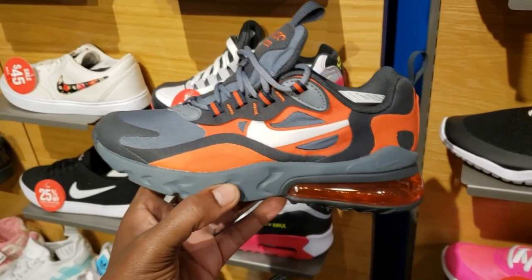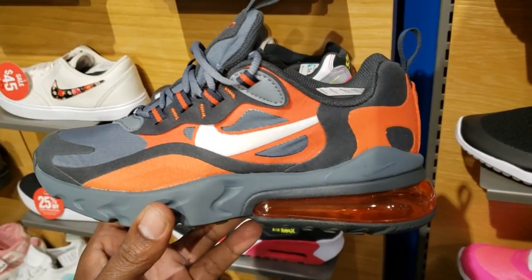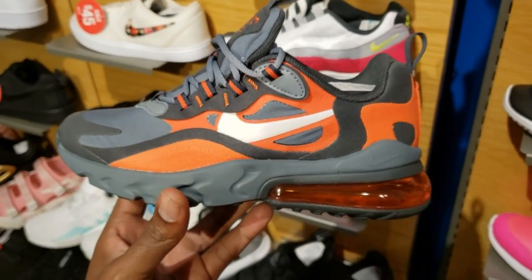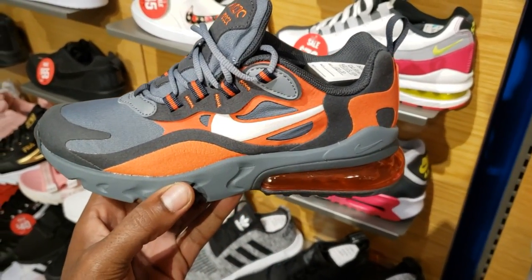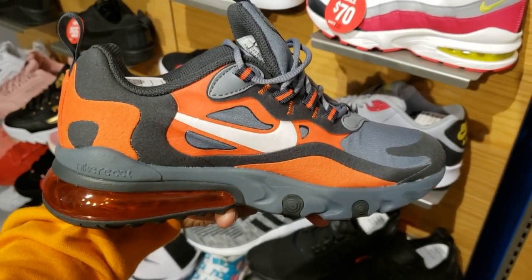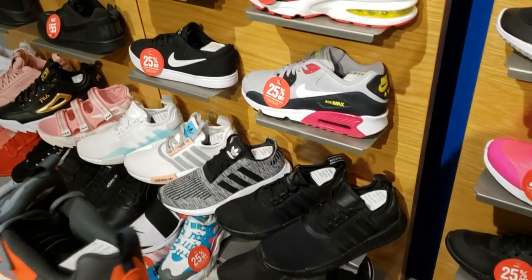Got an interesting colorway on the Air Max 270 React — just got that gray with the orange. The materials on here look pretty dope, not mad at this colorway at all. $120, maybe you can get a discount if you got reward points. Let me know what you guys think about this colorway, ladies and gentlemen.